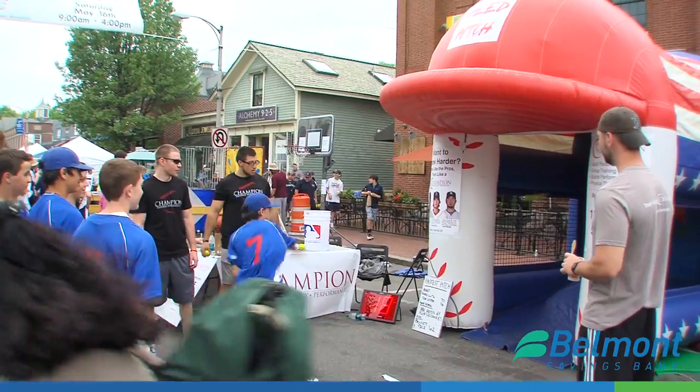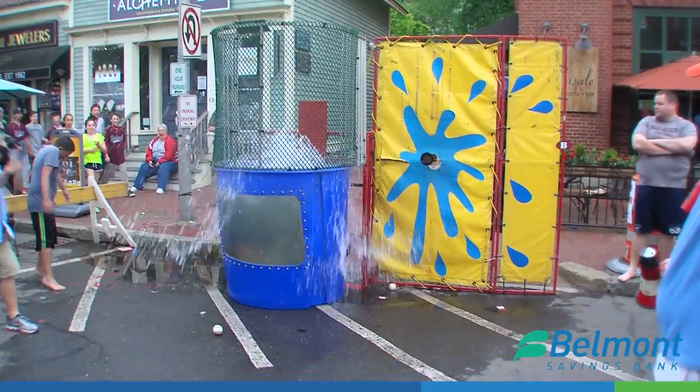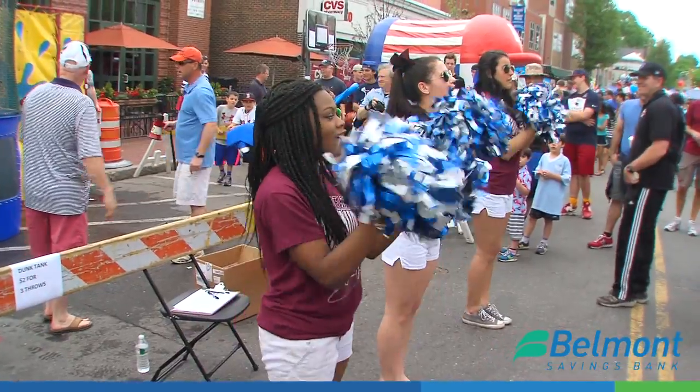In general, Belmont Savings Bank sponsors over 60 events a year — in this community and also in Cambridge, Waltham, and Watertown. Belmont really tries to make sure that we feel like the hyper local bank, and they want to make sure that they are the bank that most people want to come to.